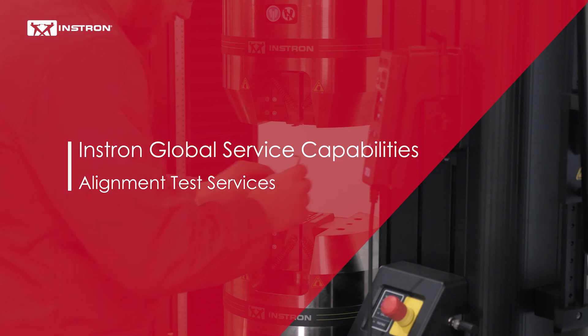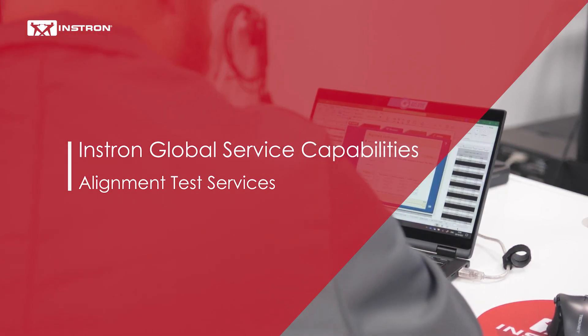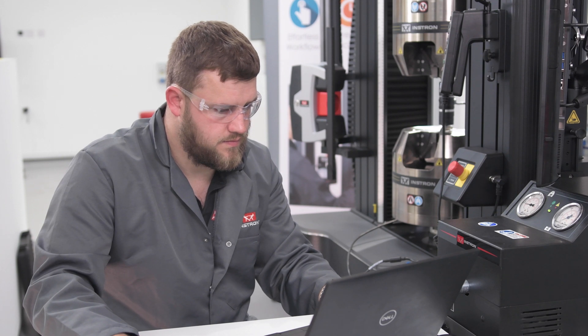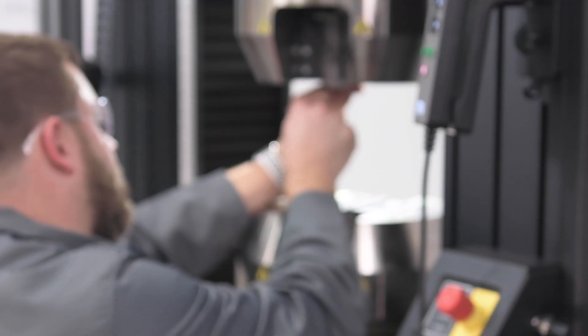Instron is a global leader in materials testing and has long been a leader in providing alignment services to our customers. The services have been developed to comply with the guidelines and calculations detailed within the ASTM and NADCAP standards.